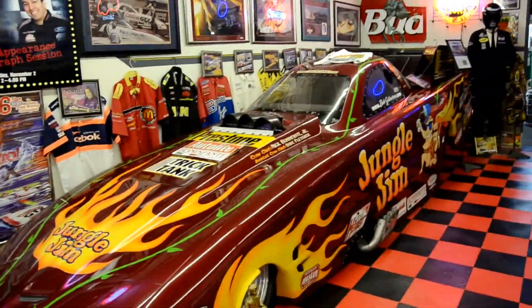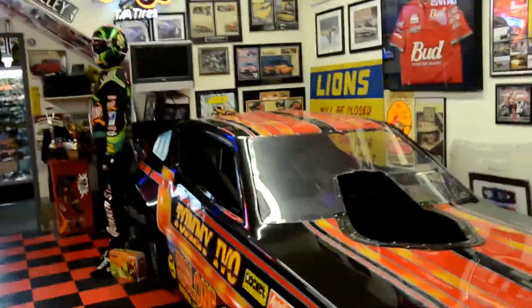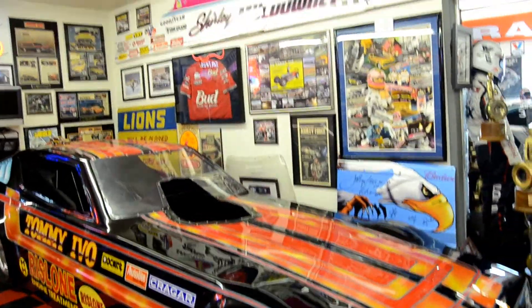Roberson's Jungle Jim car. Tommy Ivo's Riz Lone car that I'm painting right now, getting it ready — I just need to get a motor and transport still.